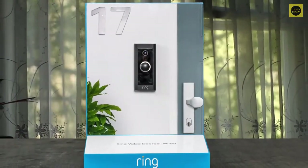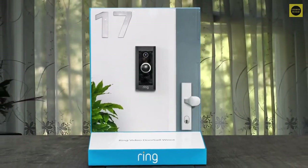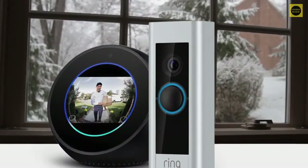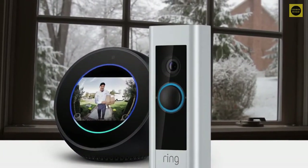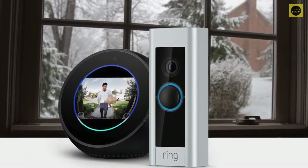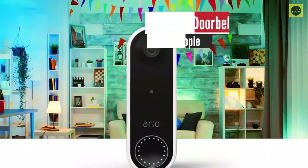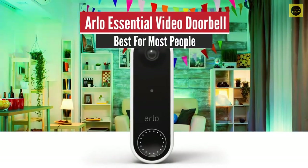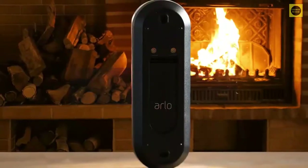It has 1080p HD wired video with two-way talk, advanced motion detection, standard 2.4 GHz connectivity, and customizable privacy settings, along with plenty more features. You can connect with Alexa to hear alerts on your compatible Echo device or see a live view on an Echo device with a screen. Overall, we were really happy with the Ring Video Doorbell — it truly is one of the best budget video doorbells on the market.